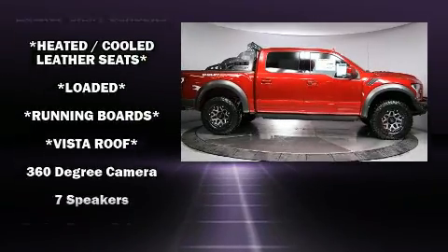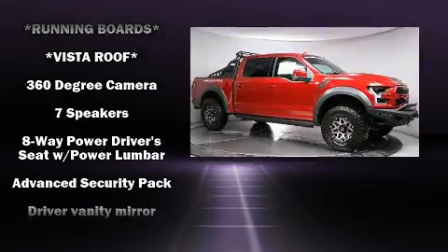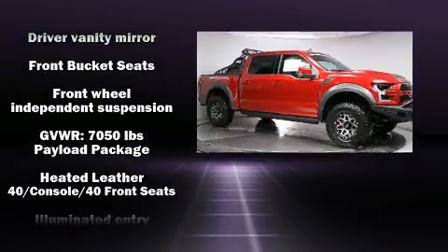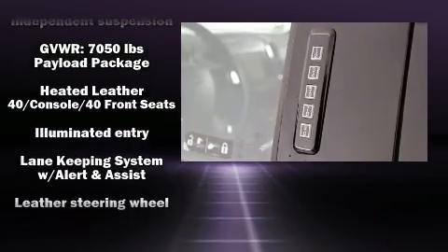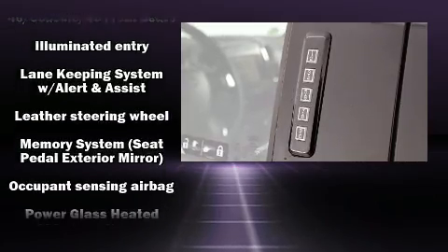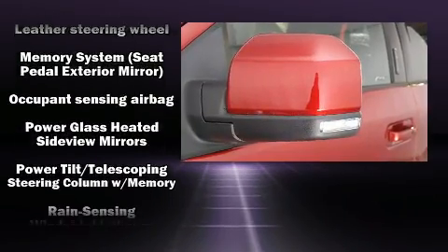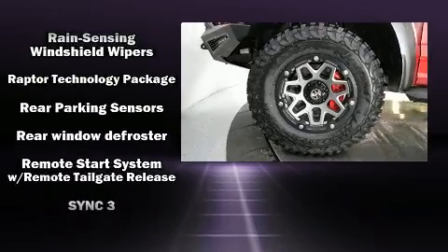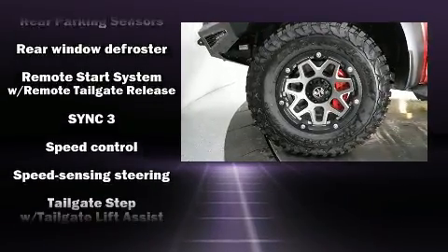State-of-the-art amenities such as memory seats and adjustable pedals yield a more personal driving experience. Ford also prioritized safety and security by including dual front impact airbags with occupant sensing, airbag head curtain airbags, and four-wheel disc brakes with ABS.